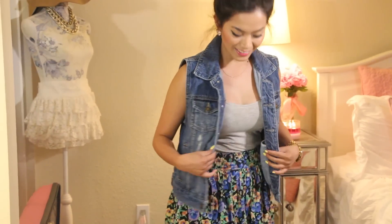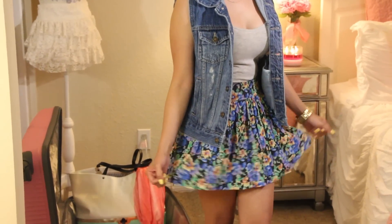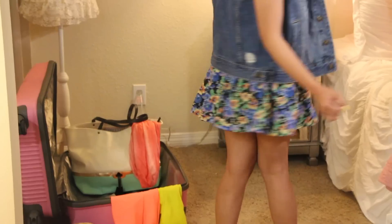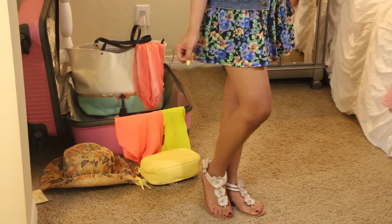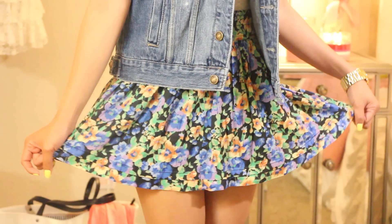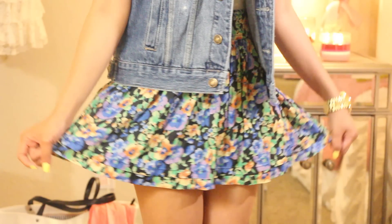The next outfit is super fun and girly. I'm wearing this denim vest from Forever 21 and this beautiful floral skirt, which is also from Forever 21 — I think I only got it for like 12 bucks, which is such an awesome deal. I've been loving the color blue lately for some reason, and this skirt is just absolutely perfect.